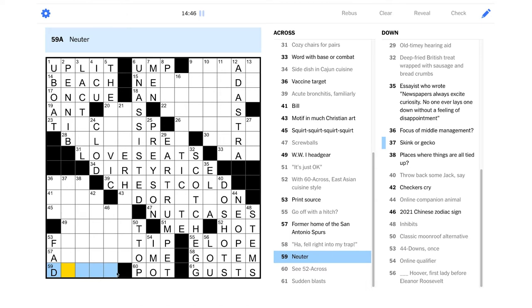"Former home of the San Antonio Spurs" — well, it's looking like it's gonna be the Astrodome maybe. Yeah, let's put that in and see if that works. "Print source" — a tip? Maybe this is a source that a reporter would have.